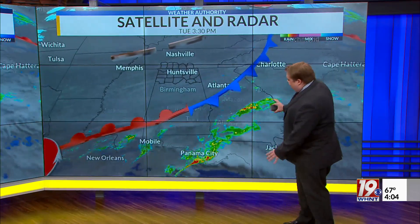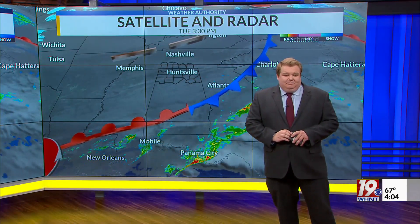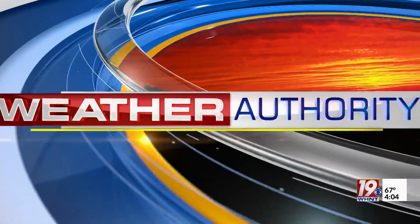All that storminess has pushed south and east of us. We got a break from the rain today. But Jason, does it look like that break in the rain is going to last that much longer?